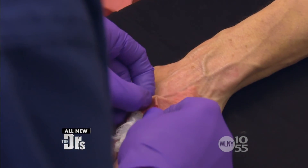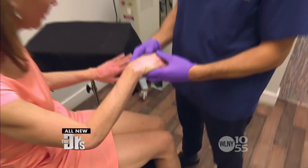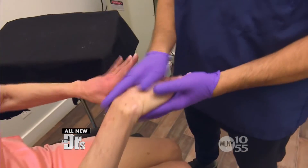I can feel a little bit, but there's no pain. Let's take a look. Awesome, look at that — what a difference.